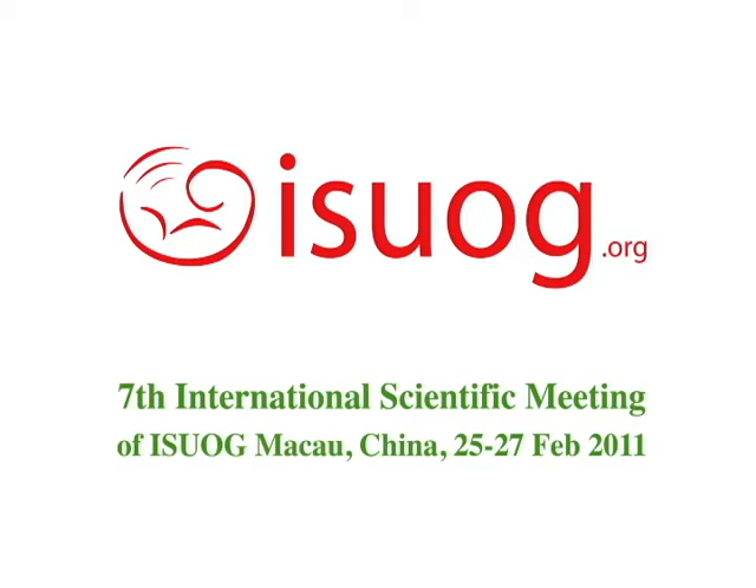Hello, my name is Anne Taber. I'm standing here at the International Scientific Meeting in Macau with Professor Lil Valentin. Lil, I'd like to ask you about the papers you've published from the IOTA group about discrimination between benign and malignant ovarian cysts. Could you tell us about this powerful tool that ultrasound is in the world of gynecology?